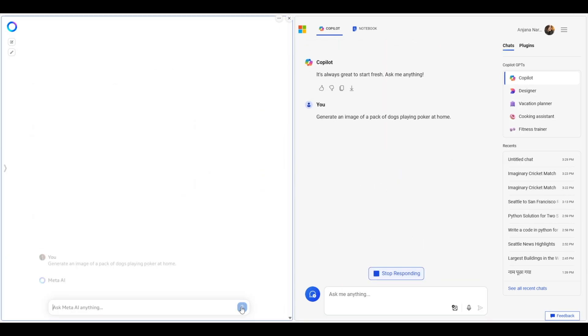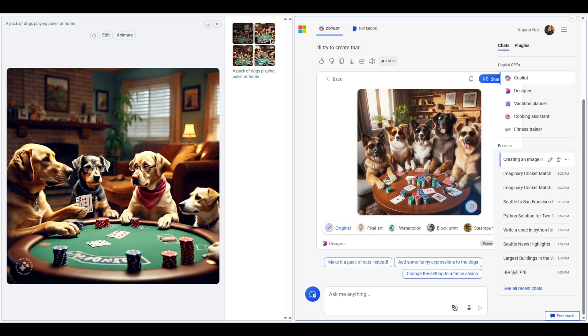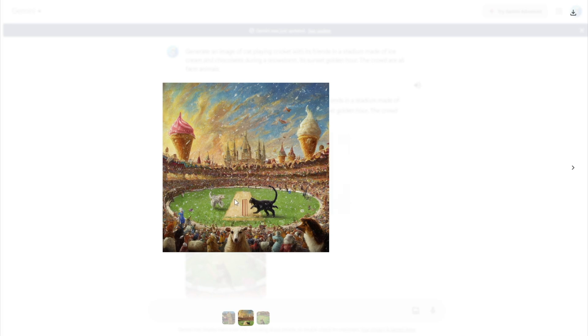One more image generation test gave seriously impressive results again — both did a wonderful job in their own way. Copilot's images were more realistic and natural, while Meta AI's had a feel of illustration or cartoon. Based on more image generation tests, I'm giving this part to Copilot — it handled any prompt in a more realistic way with more options to customize and download. Meta AI is not far behind at all, and if you like that illustrative look, it's right up there with Copilot. For comparison, Google Gemini's output for the same cat prompt was noticeably weaker.